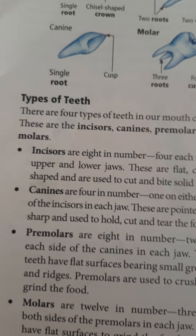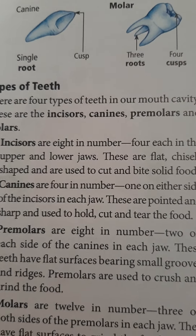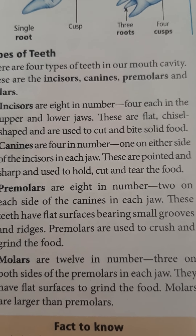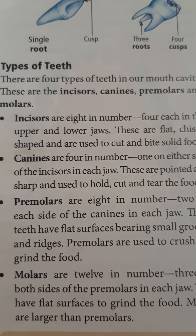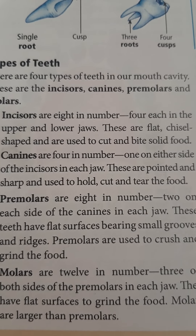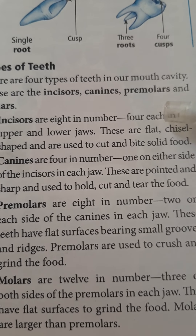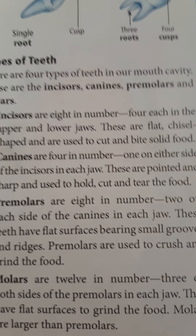There are four types of teeth in our mouth cavity: incisors, canines, premolars, and molars. Incisors are eight in number — four each in the upper and lower jaws. They are flat, chisel-shaped, and are used to cut and bite solid food.